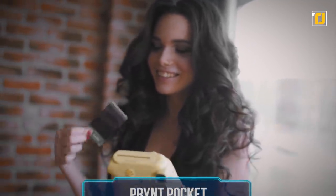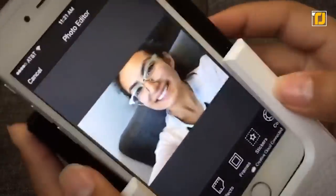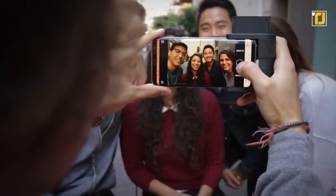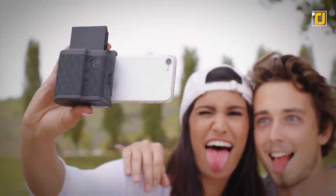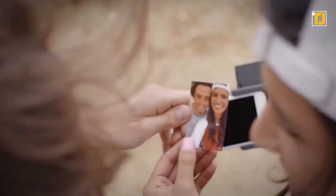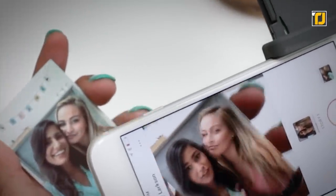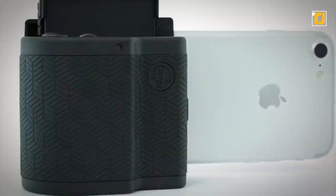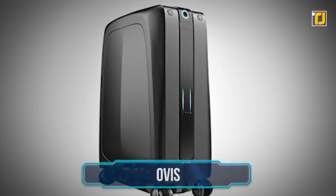Number 4: the Print Pocket. Polaroids are really cool, but their cameras can be pretty chunky to carry around. The Print Pocket takes care of that and even gives you the option of editing your photos before printing them. You can attach it to your smartphone and print pictures just like a real Polaroid camera. Edit the pictures you take with the app before printing, and you can even reprint duplicate copies to give to your friends. Apply filters, frames, and even emojis — a cool way of preserving precious memories and keepsakes.